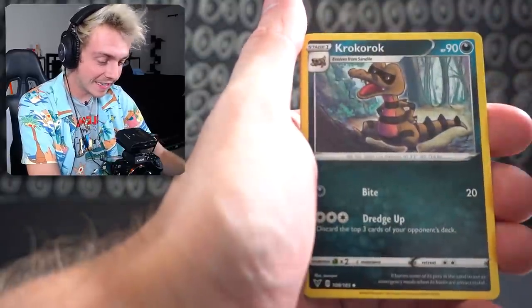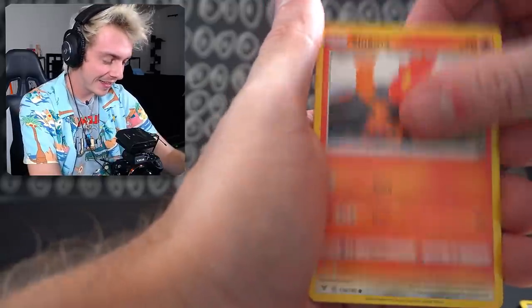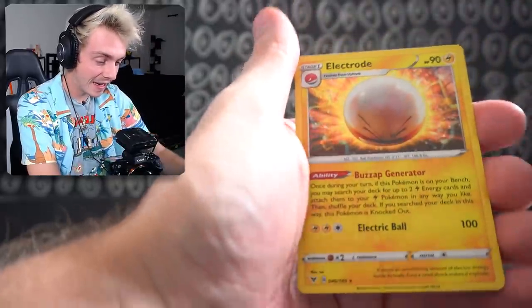Trumbeak, Nessa, Crookodile, Chibico, Blitzle, Slugma, Veldum, Milcery, a Reverse Holo Metang — hint hint — and an Electrode Holographic. About to blow up — Jimmy Neutron heaven head.